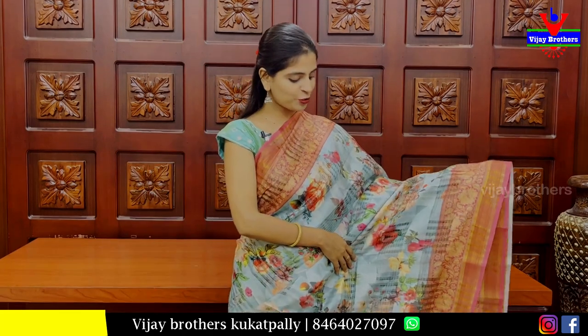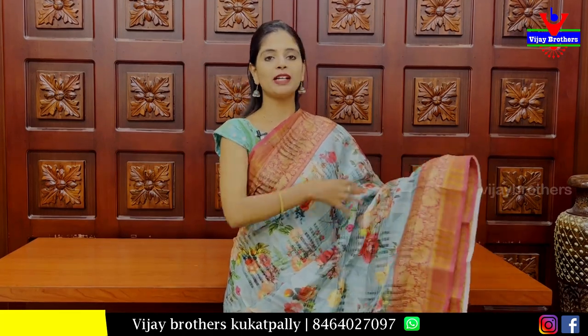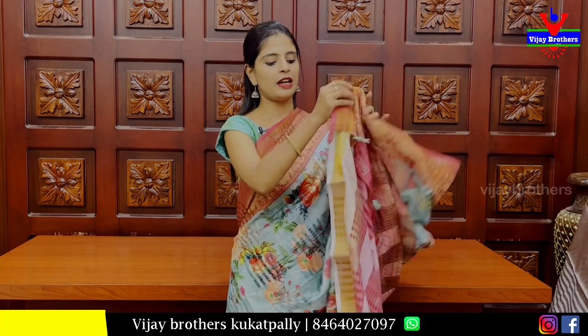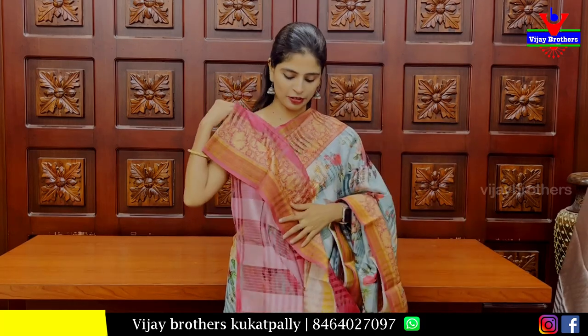Next is a blue-pink and pink combination saree. Both sides have floral printed borders. The body also has checks and floral prints — very colourful. The blouse is a contrast blouse. Price: ₹500.